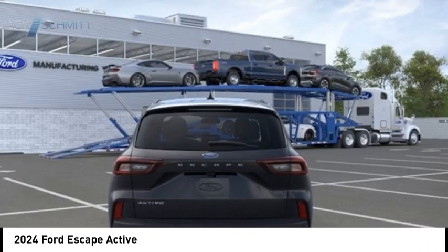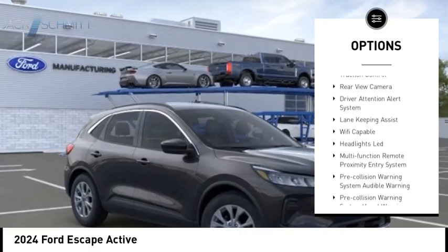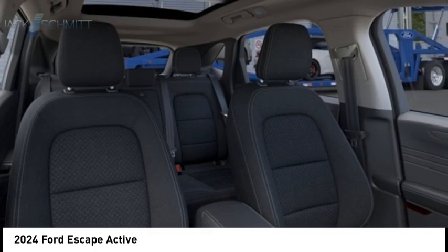Here are some of this vehicle's great options: emergency braking preparation, active grille shutters, stability control, roll stability control, auxiliary transmission fluid cooler, power brakes, braking assist, traction control, rear view camera, driver attention alert system.